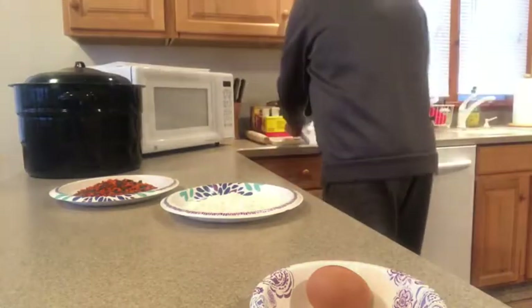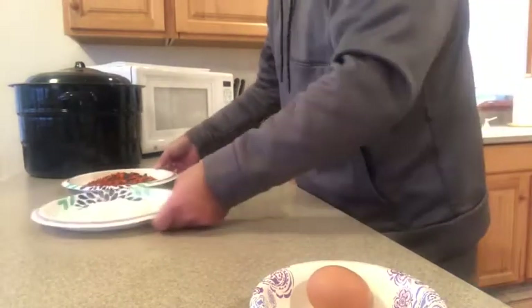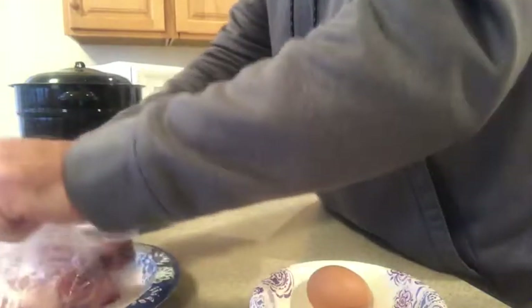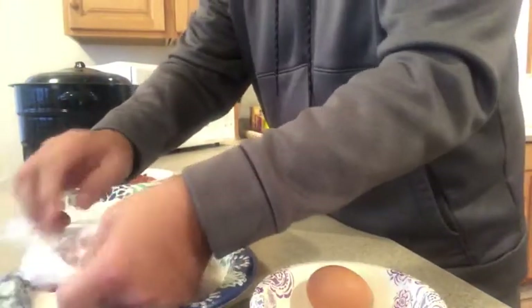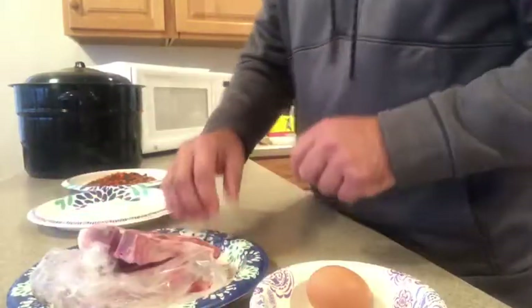So we can keep our mess to a minimum here. We've got our pork chops over here — not bad looking things, fairly thick.